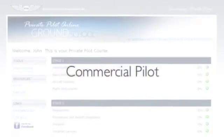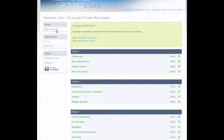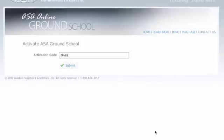Additional courses will include commercial pilot and certified flight instructor. Your online account will allow for simple addition of new ASA ground school courses as they become available, enabling you to enroll in a single course at a time or multiple courses simultaneously.